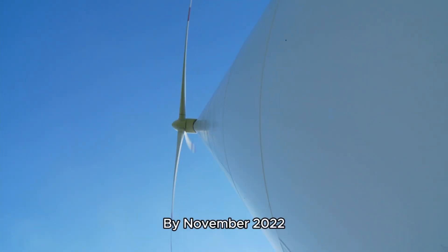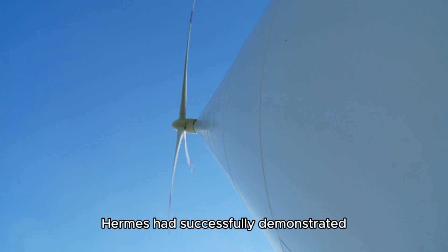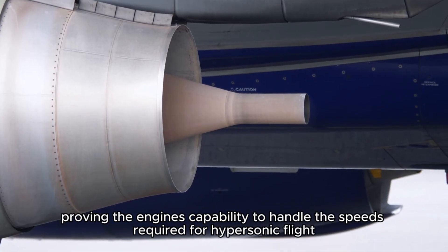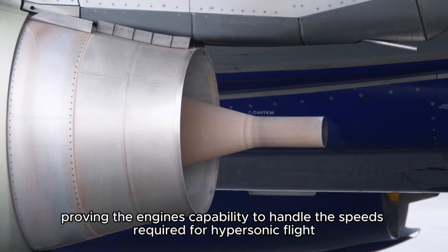By November 2022, Hermes had successfully demonstrated Chimera's transition from turbojet to ramjet power in a high-speed wind tunnel, proving the engine's capability to handle the speeds required for hypersonic flight.